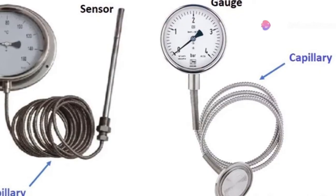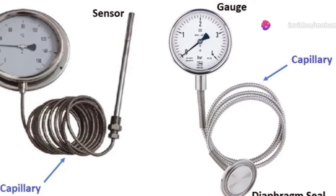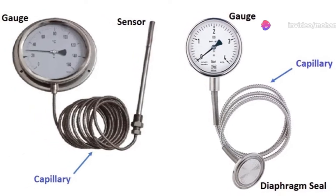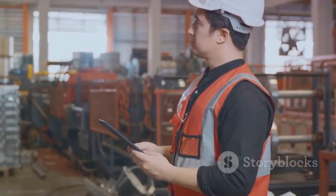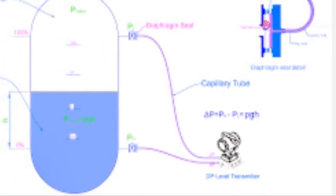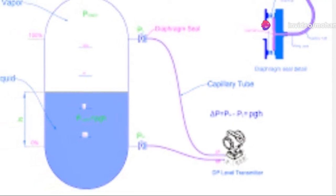This setup allows for the instrument, whether it be a gauge or a transmitter, to be located at a more accessible and convenient location. Not only does this facilitate easier monitoring and maintenance, but it also ensures that the instrument is kept at a safer distance from potentially harsh process environments.